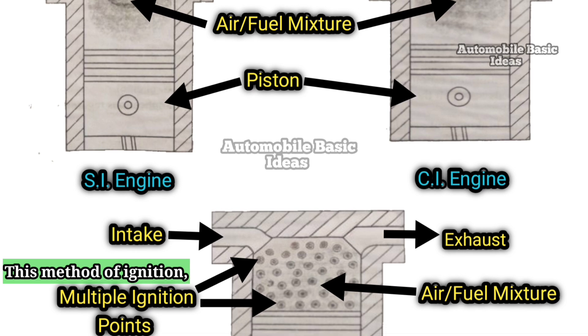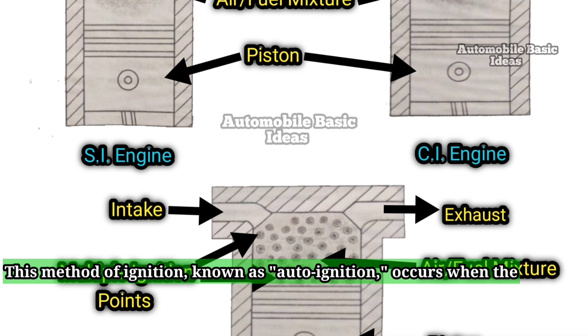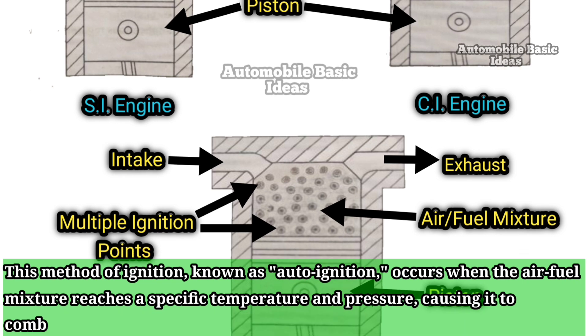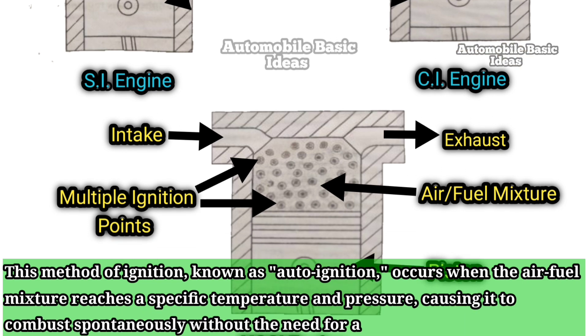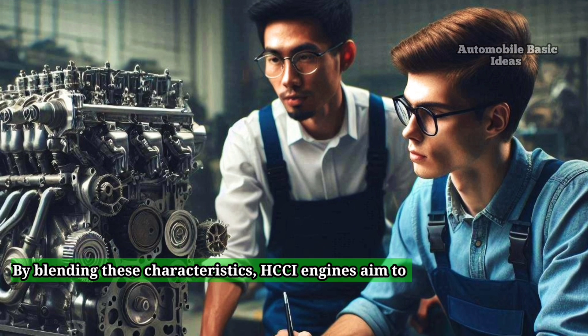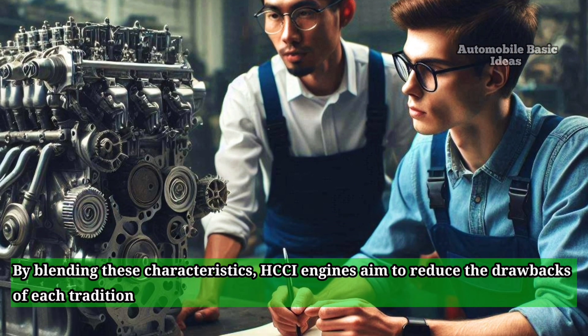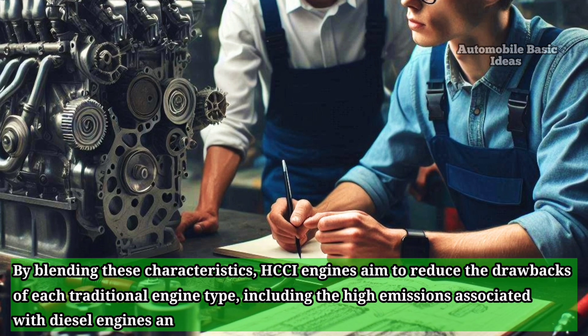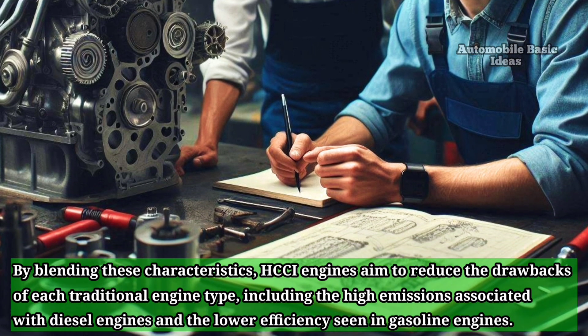This method of ignition, known as auto-ignition, occurs when the air-fuel mixture reaches a specific temperature and pressure, causing it to combust spontaneously without the need for a spark plug. By blending these characteristics, HCCI engines aim to reduce the drawbacks of each traditional engine type, including the high emissions associated with diesel engines and the lower efficiency seen in gasoline engines.